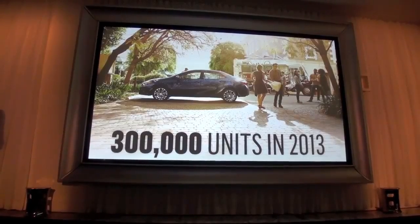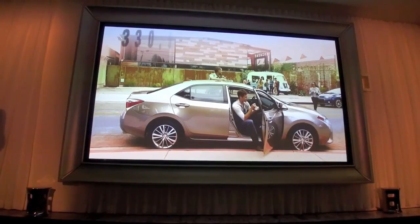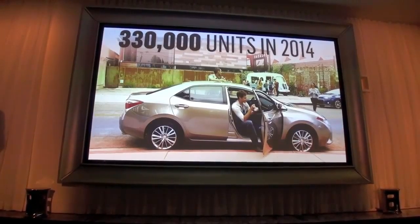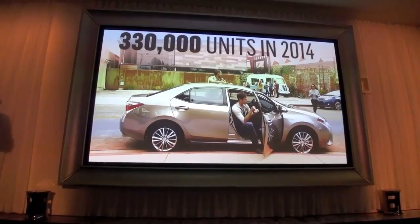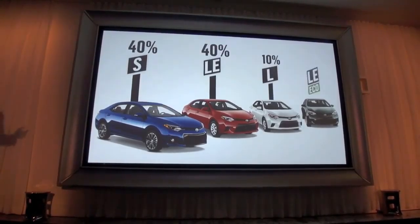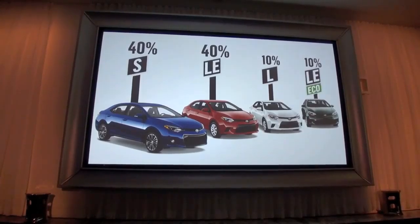In 2014, the Corolla will have a strong presence in the compact segment with over 330,000 sales in the first full year. We anticipate more than 60% of the growth will be from conquest buyers. We also project that the new S will be a big part of that growth, with the S and LE equally accounting for the lion's share of Corolla sales.